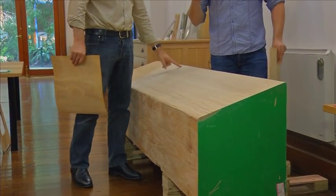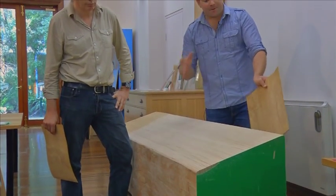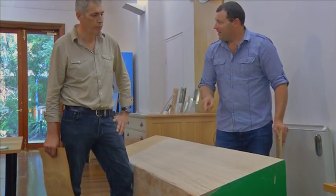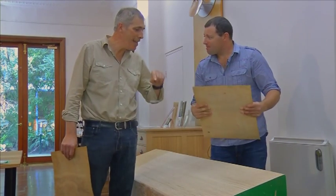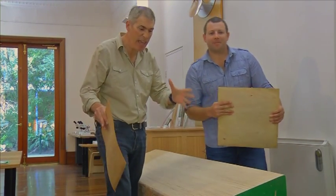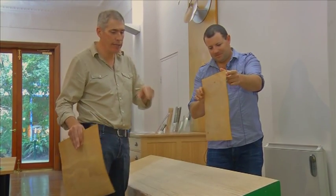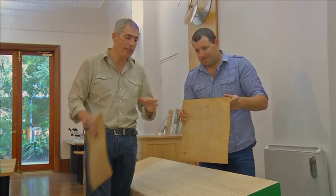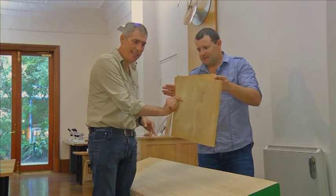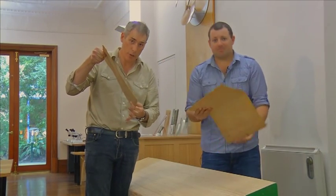Given so much native forest is now locked up, sourcing big bits of wood like this may prove difficult in the future. This may well be the log of the future. It is what they call engineered timber. It is a big, heavy, dense, strong piece of wood. And traditionally, to get a lump of timber like this, you need a very, very big tree. But this is made by sticking veneers together, and these veneers can come from very, very small trees.